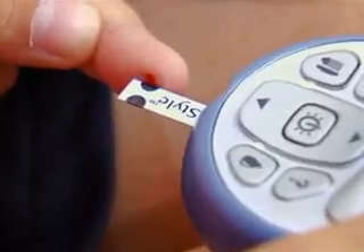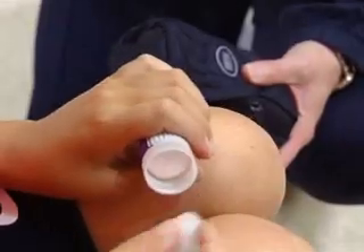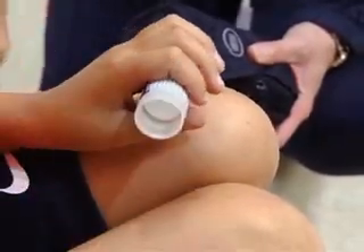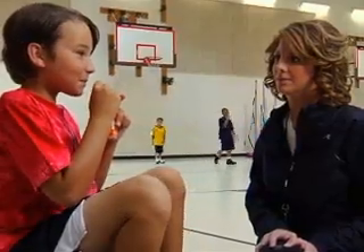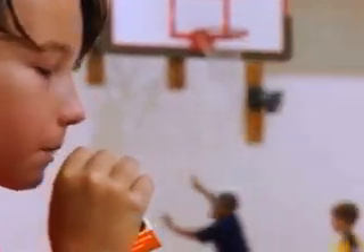Fruit juice, glucose tabs, or regular soda can deliver 15 grams of fast-acting carbohydrate. Your job is to intervene and treat before the student's condition worsens. And remember, a student experiencing hypoglycemia should never be left alone.